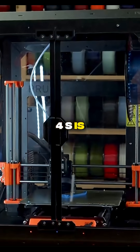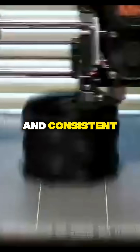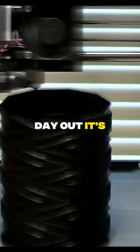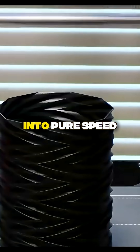The Prusa MK4S is a legend for a reason. It's the gold standard for reliability and consistent, high-quality prints. This is the workhorse of the 3D printing world, a machine that will deliver flawless results day in and day out. It's a creator's trusted companion, but what if you want to turn that reliability into pure speed?